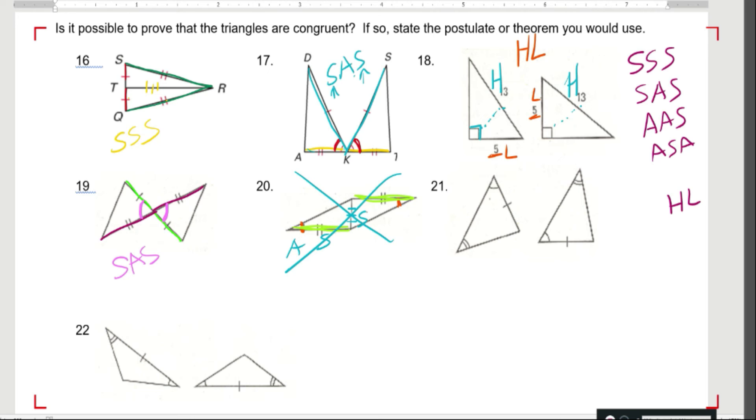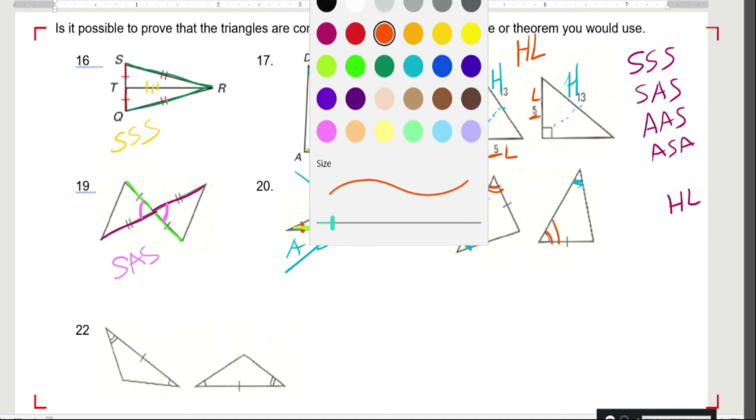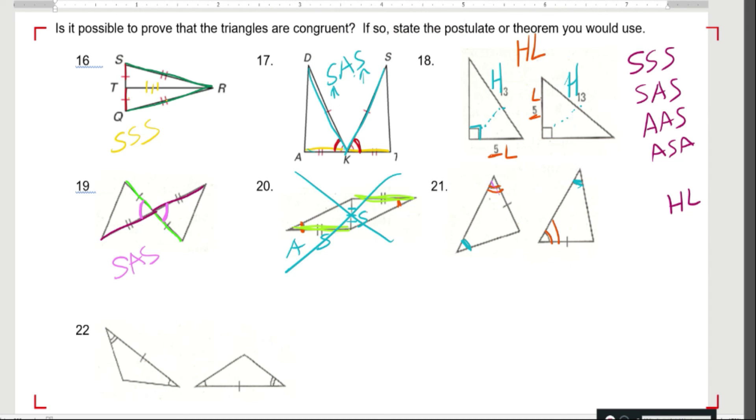Over here, I know this angle is congruent to this angle. I also know this angle up here is congruent to this angle right here. And this side is congruent to this side. So I would have angle-angle-side. Hope you get the picture.